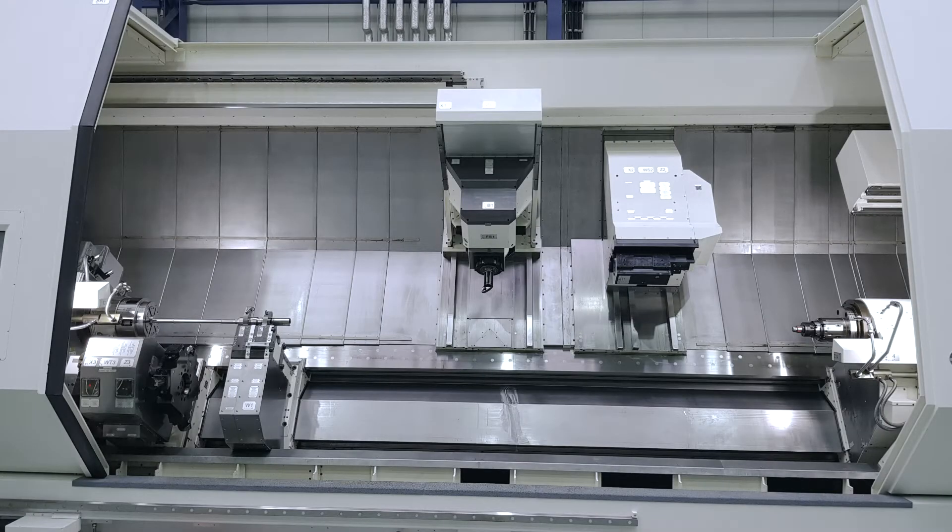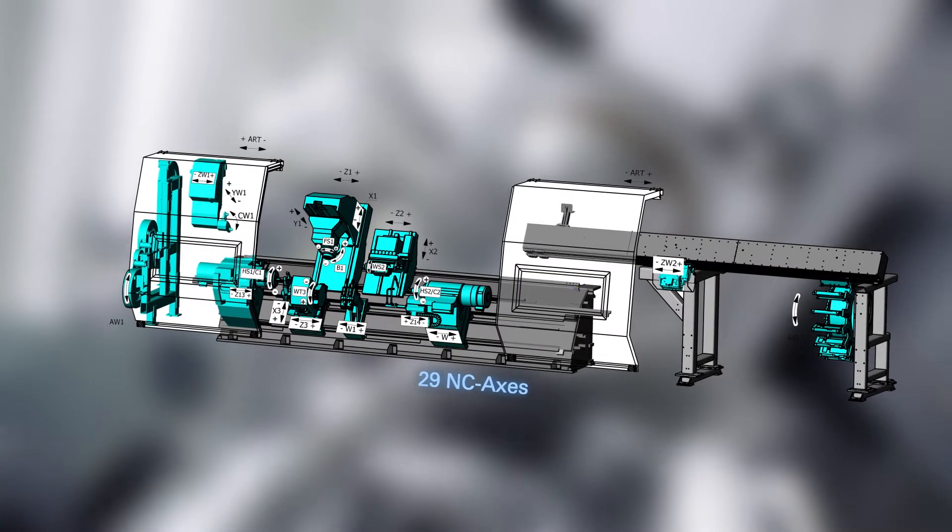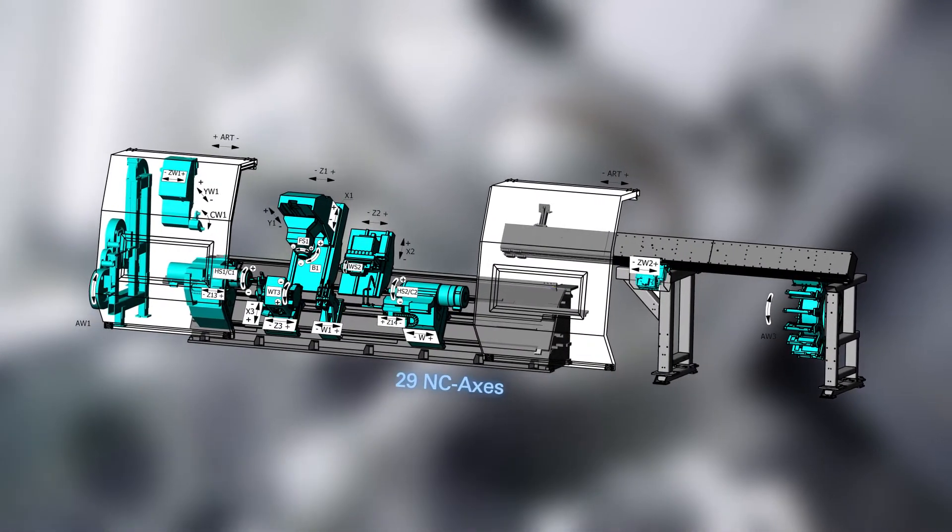The machine is equipped with a turning milling unit, a boring bar slide, a steady rest slide, and one lower turret for five C6 turning tools such as main and counter spindle. With this configuration, the machine has a total of 29 NC axes.